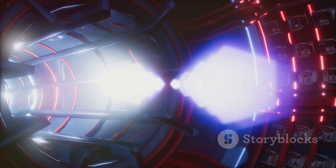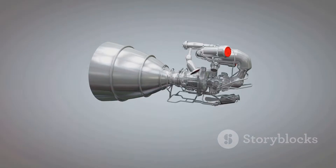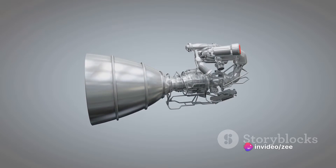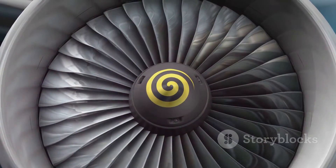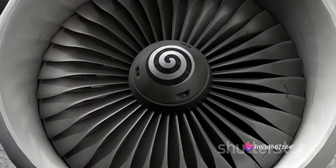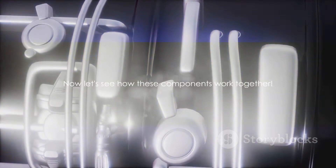Lastly, we have the nozzle — the exit point for the high-pressure gas. The gas expands and is expelled at a high velocity, creating a force in the opposite direction. This force is what we call thrust, and it's the thrust that pushes the aircraft forward, overcoming drag and gravity. The nozzle is designed to maximize the speed of the gas and, in turn, the thrust produced. Each of these components plays a vital role: the inlet compresses the air, the combustion chamber ignites the fuel-air mix, and the nozzle expels the gas to create thrust, all working together for powerful, efficient propulsion.